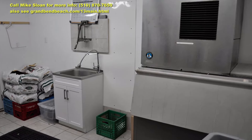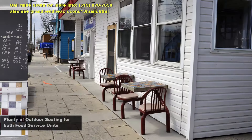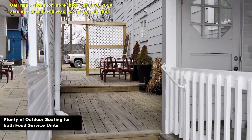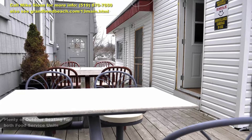With an accessible washroom and lots of outdoor seating, the beach crowd and the bar crowd can't say no to a little poutine when the cravings hit. This unit and the sweet shop beside it are both rented to a reliable tenant who has never missed a payment.